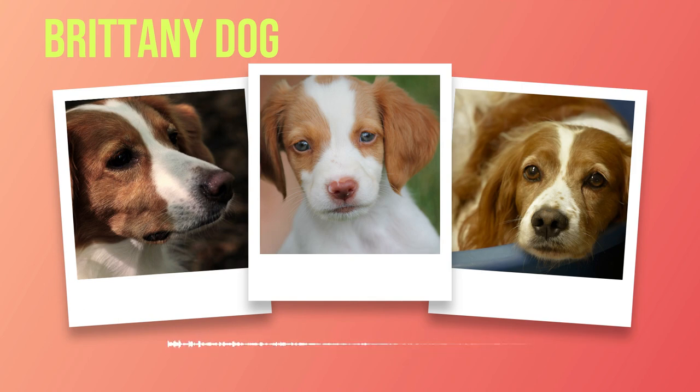As natural hunters with an instinctive prey drive, it's important to carefully introduce your Brittany to other animals. Early socialization can help reduce potential aggression towards other pets or unfamiliar animals. Proper introductions should be done gradually under controlled circumstances while closely monitoring their behavior. While Brittany's are generally eager to please during training sessions, behavioral issues such as separation anxiety or excessive barking may arise from time to time.